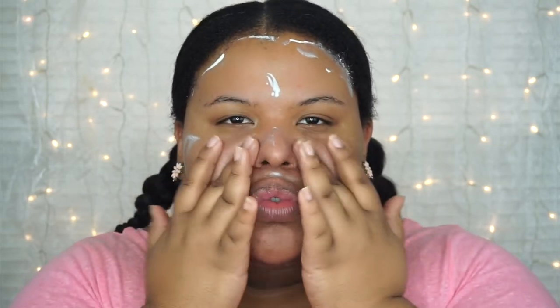For it to be a hydrating primer, it doesn't feel like — you know, usually those type of primers feel wet and watery — but this one is actually more liquidy yet feels matte. And to be honest, I'm really liking it even if it's a hydrating primer.